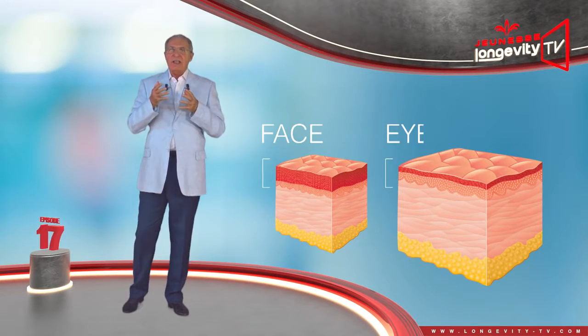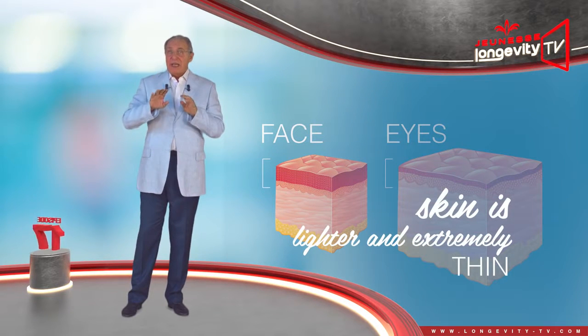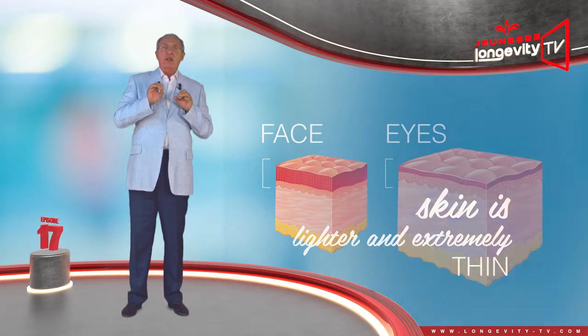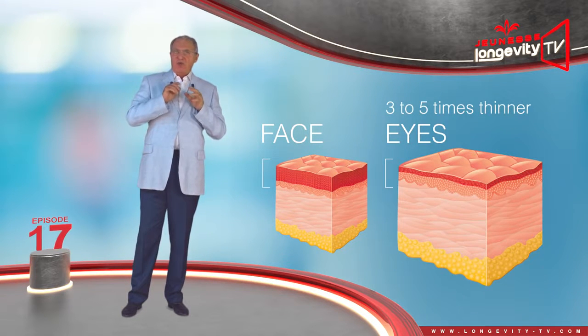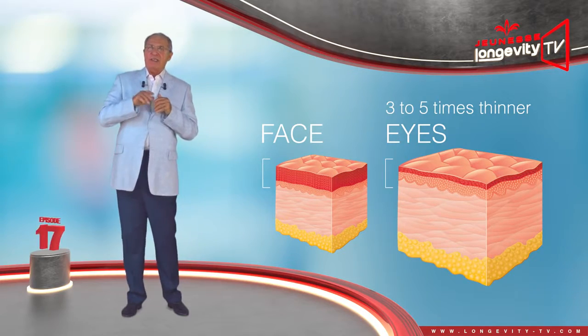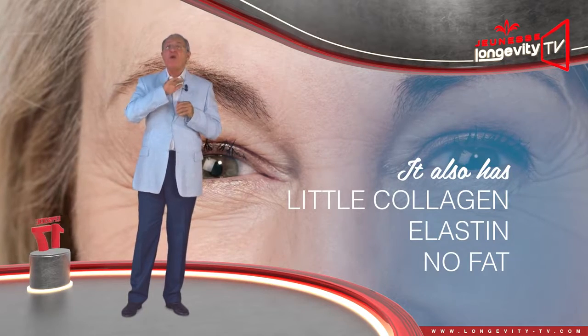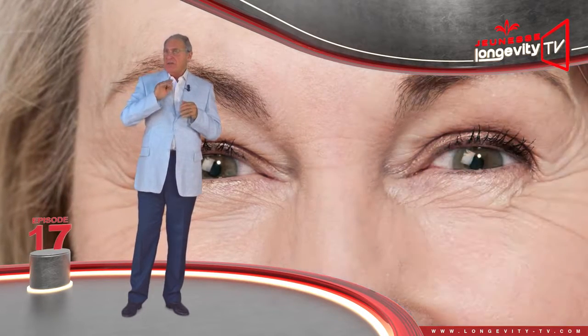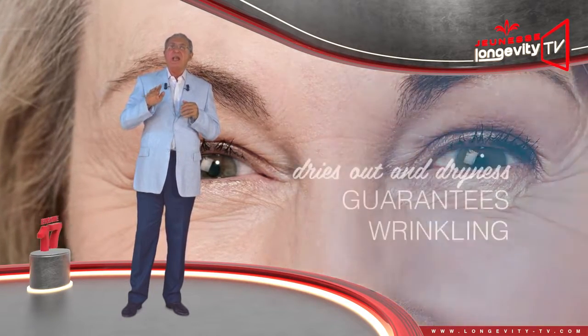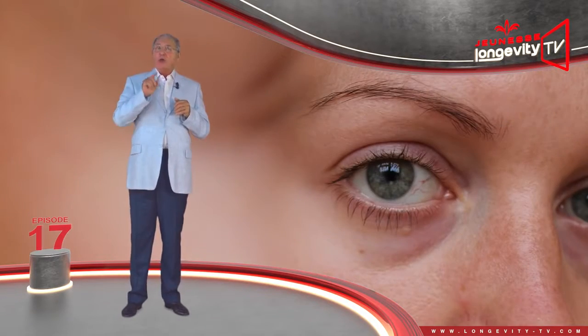In order to facilitate this mobility, its skin is lighter and extremely thin — 3 to 5 times thinner than the skin on the rest of your face. It also has little collagen and elastin and no fat. Inevitably it dries out, and dryness guarantees wrinkles.